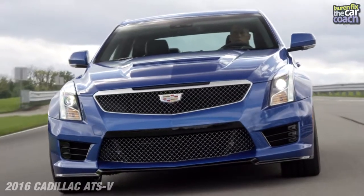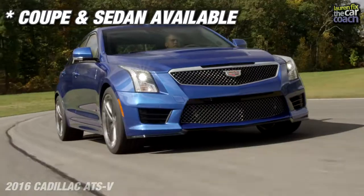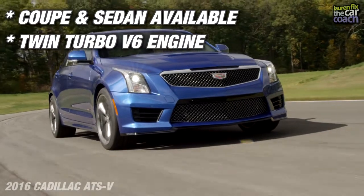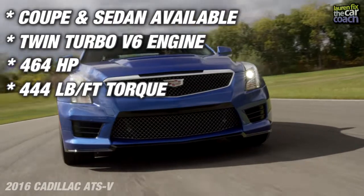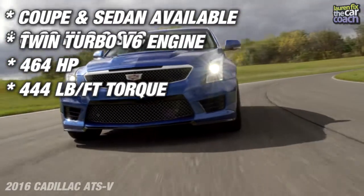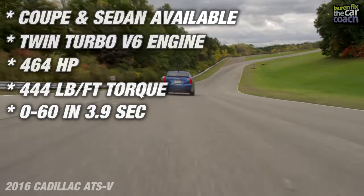The 2016 Cadillac ATS-V is available in both coupe and sedan models. It has a twin-turbocharged V6 that puts out 464 horsepower and 444 pound-feet of torque, carrying it from 0 to 60 in 3.9 seconds.